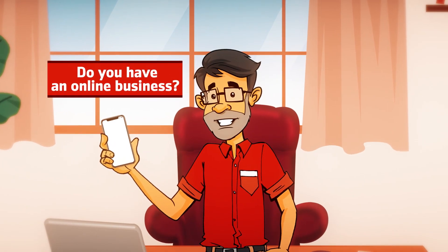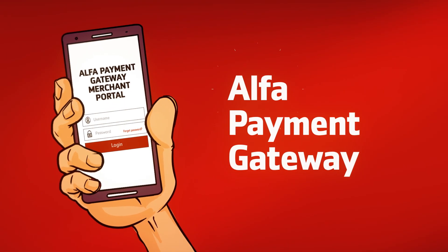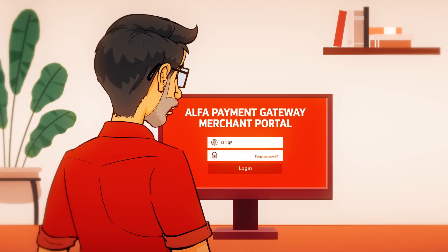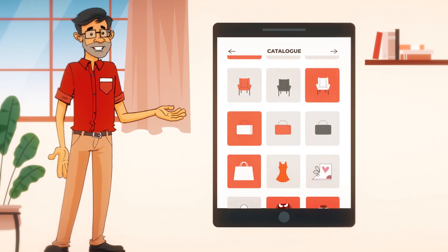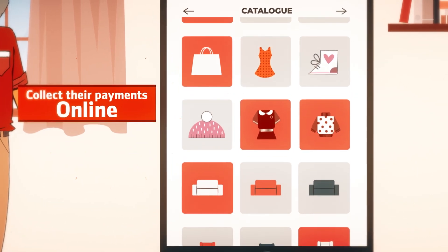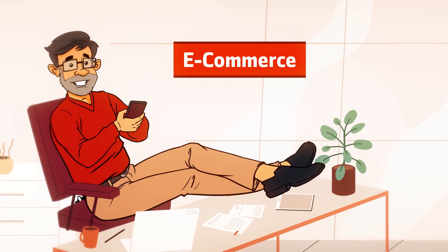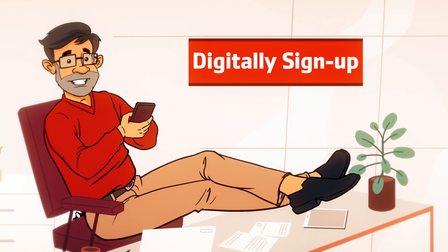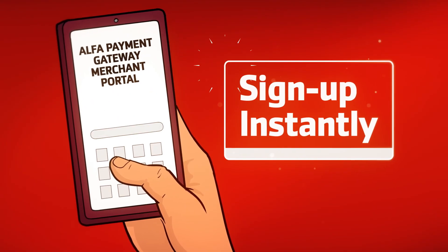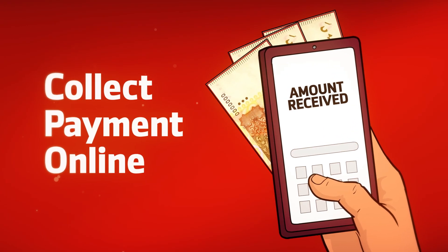Do you have an online business? Bank Alfalah has launched something really exciting for you: Alpha Payment Gateway. It's an innovative payment solution designed for the modern e-commerce business. This gateway enables businesses to collect payments online, and for customers it enables them to pay for their items conveniently and securely. For anyone doing e-commerce business in Pakistan, you can digitally sign up and instantly get a merchant account to start collecting payments online right away.